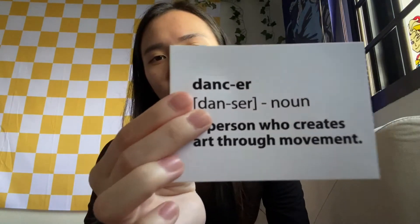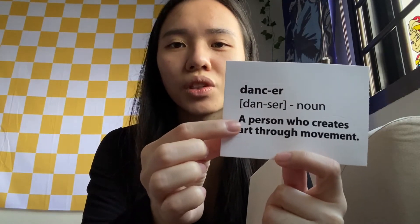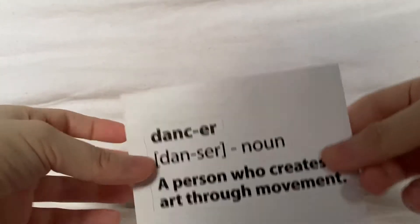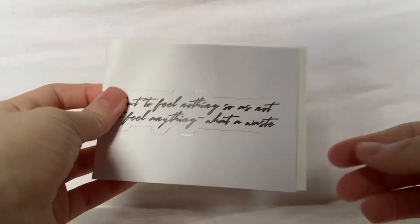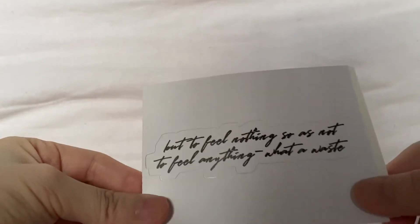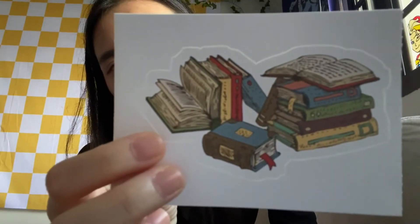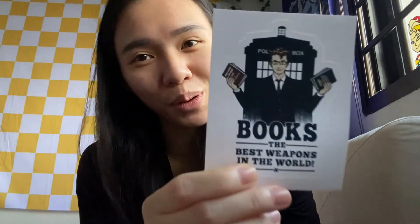The next thing I got is a 'dancer' sticker. It's kind of like a dictionary entry format, and it says 'a person who creates art through movement.' I think besides writing, dancing is really the way that I can accurately express myself and my emotions. The next sticker I got is a quote from the movie and book Call Me By Your Name. It says 'but to feel nothing so as not to feel anything — what a waste.' It's said by Elio's father and it's beautiful. The next one is a bookish sticker with a bunch of artistically drawn books in pastel colours — very fitting for booktube. Next, I got a Doctor Who slash books related sticker.